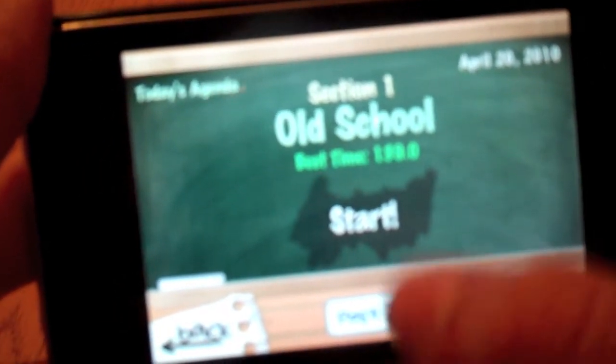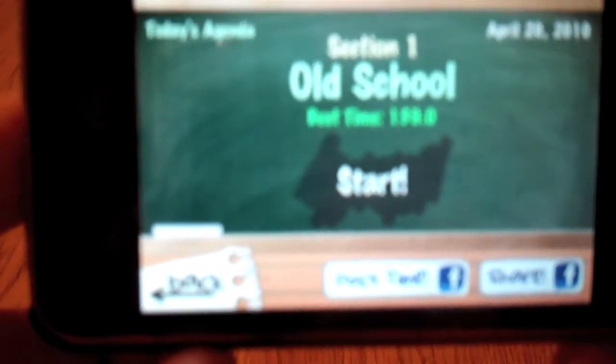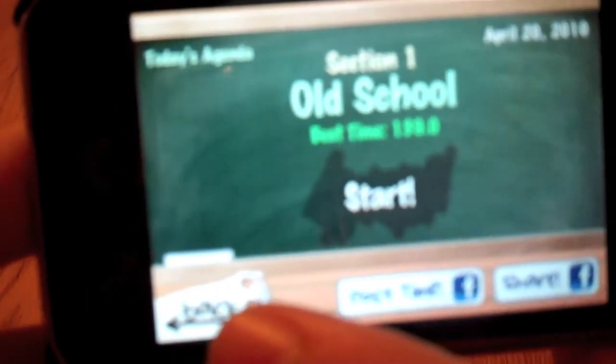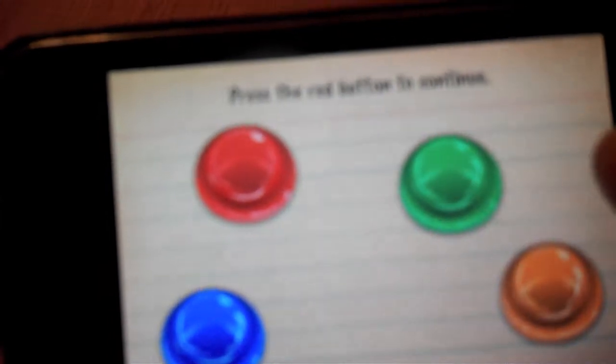You can choose to post your time if you've beat the section, or choose to share it with Facebook. Then you can also hit back, but we're just going to hit Start. So, like I was saying, it's like the Idiot Test — just a bunch of tricky questions. But when you go further into the game, it gets a lot harder.